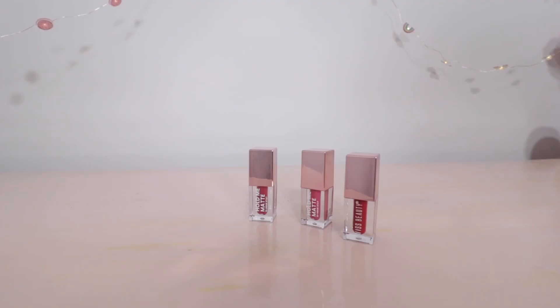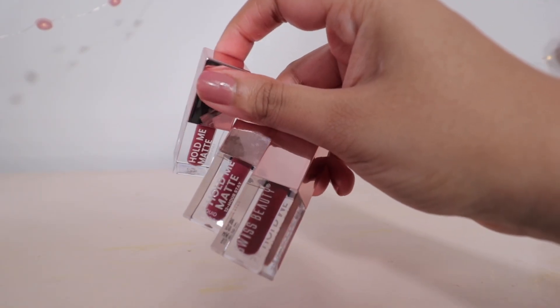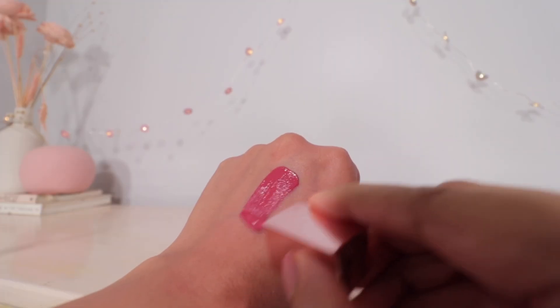So that is the Swiss Beauty Hold Me Matte Liquid Lipstick. You can try it using the discount coupons. Thank you so much for being here. I will see you very soon — bye bye!